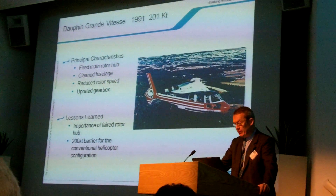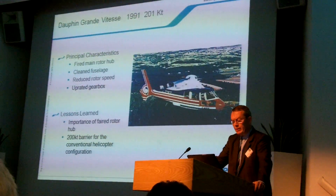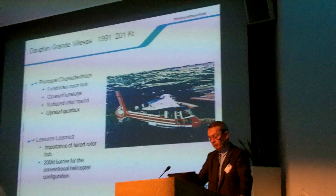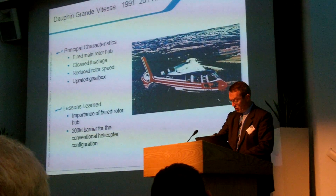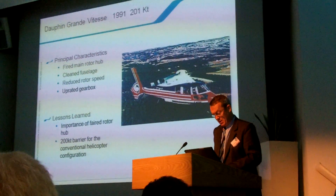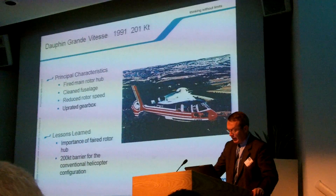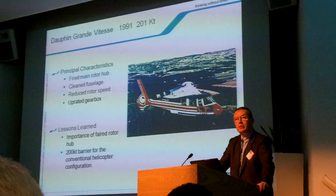The Dauphin Haute Vitesse, or high-speed Dauphin, was intended to examine the problems encountered due to high Mach number and retreating blade stall at high speed. A conventional helicopter configuration was used, with all components tailored to provide maximum performance. Despite the breaking of some records, it was clear from this program that speeds greatly larger than 200 knots would require a different configuration.